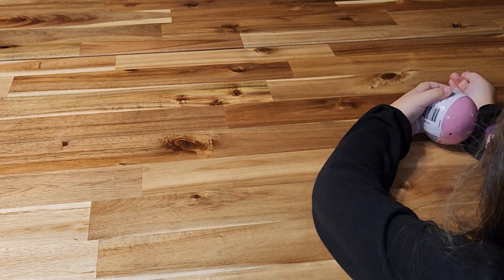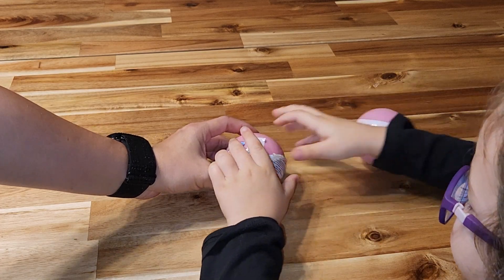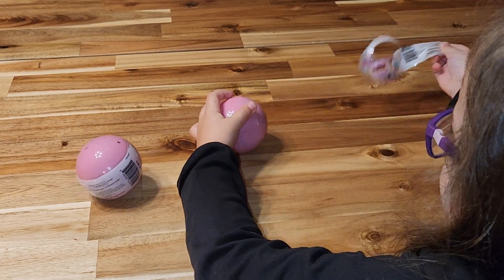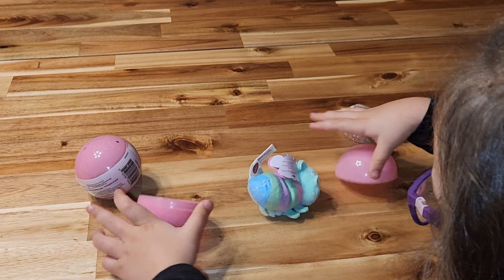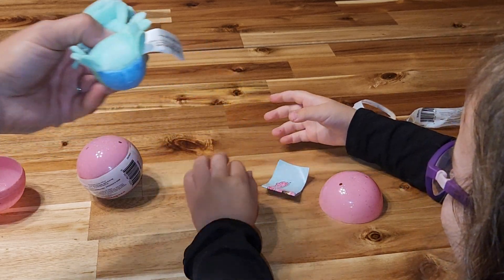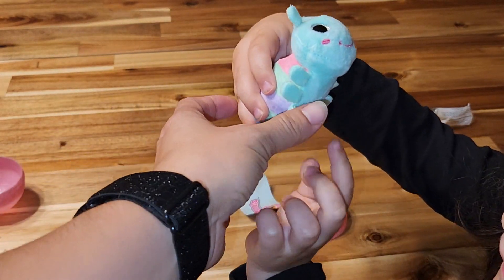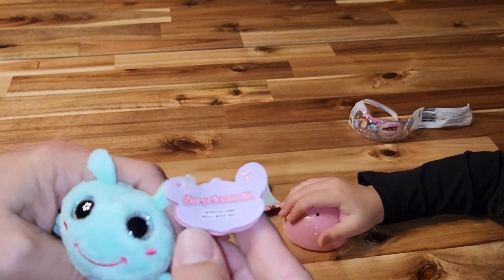So let me open this one for you. Don't roll that — rip that right there. You want to show it? Show it!